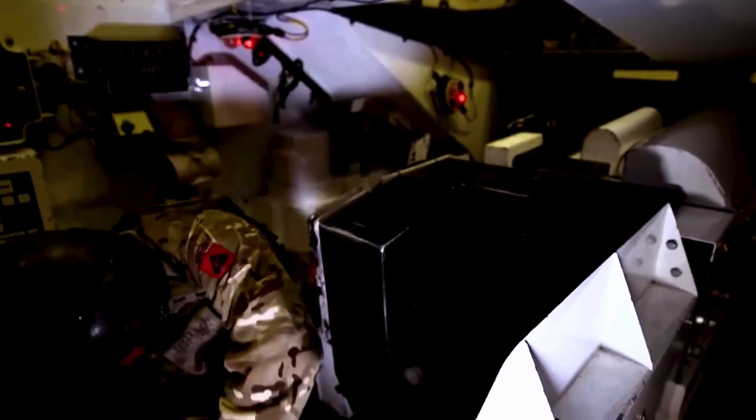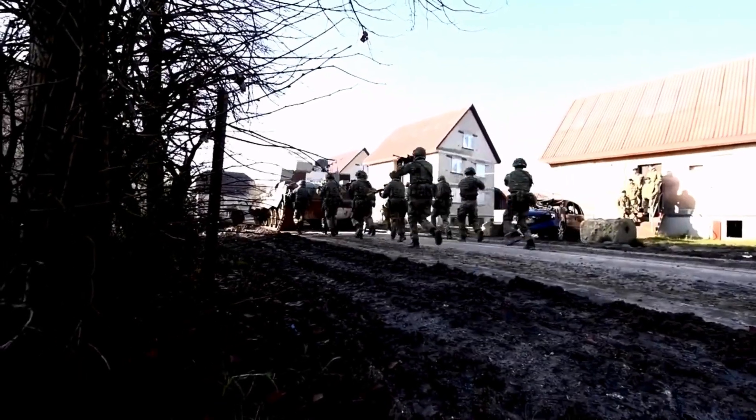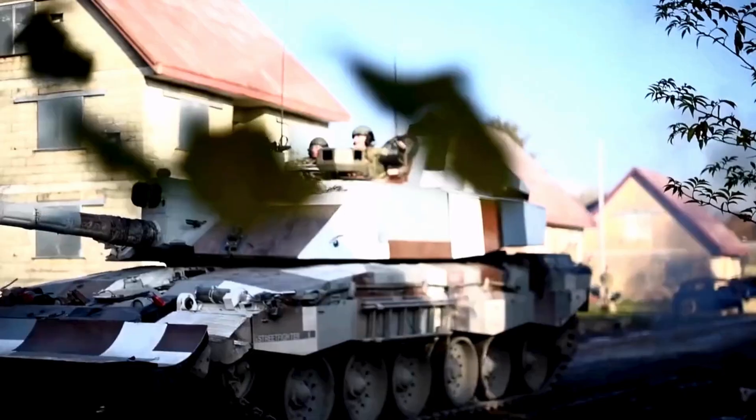The mere presence of a tank on the battlefield, or even the suspicion of one, can significantly boost the morale of its troops while simultaneously undermining that of the enemy in both offensive and defensive situations.